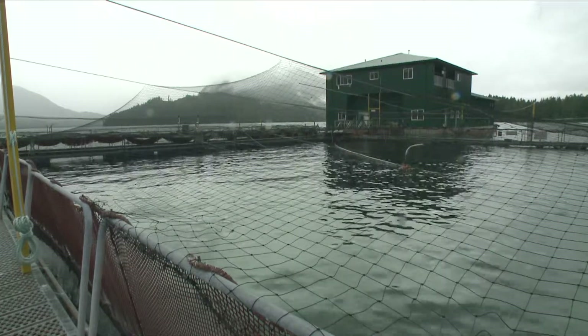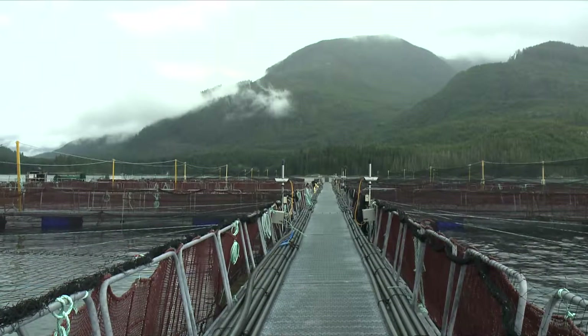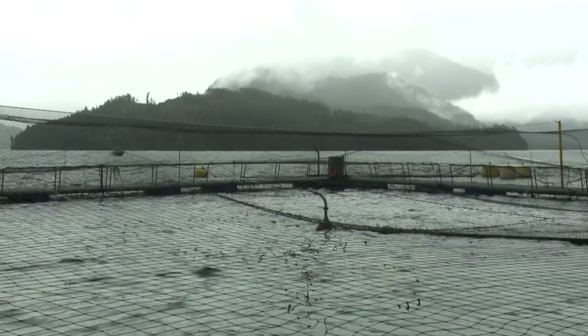When aquaculture sites reach peak biomass — their maximum weight of fish on site — within 30 days they have to do monitoring of the benthic community as part of their license. Our company does a vast majority of that monitoring on the coast.